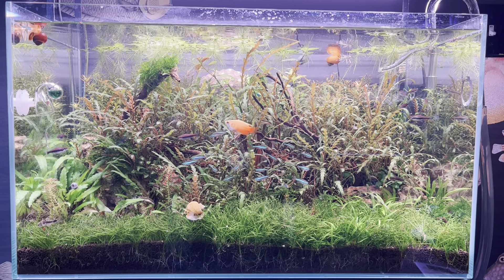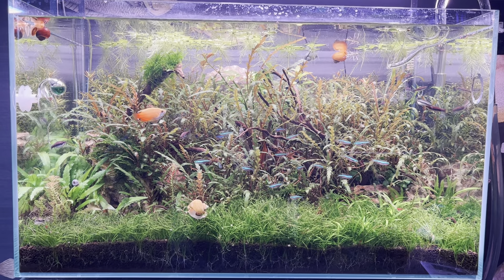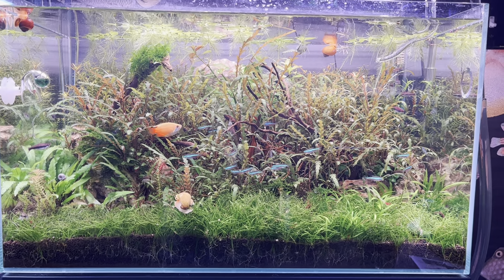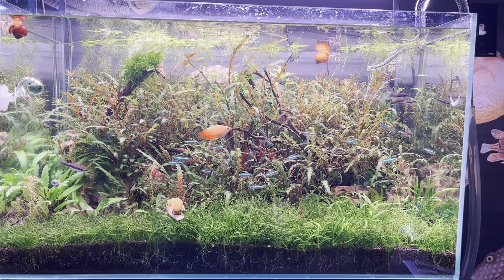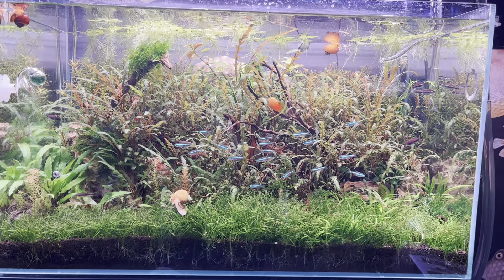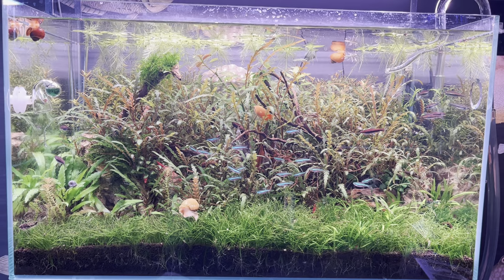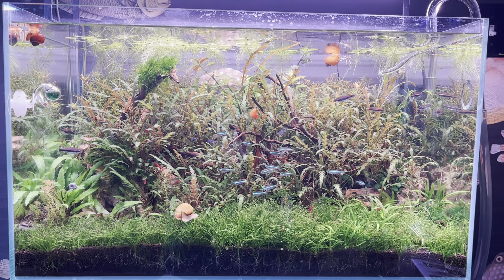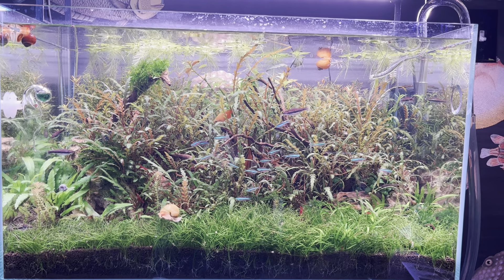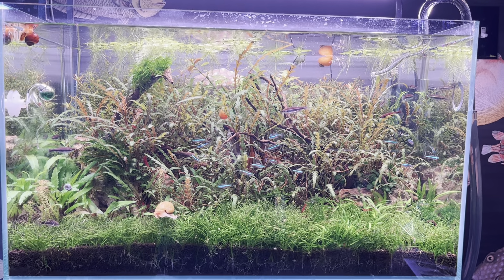Hello, everyone, and welcome to Lush and Salty Aquariums. Here's a wonderful panorama of my 20-gallon Oase Aquarium, heavily planted. With the green neons out and about, as well as that lovely honey gourami and some other critters — that bodacious mystery snail right there — I thought I'd give a video update. Sometimes when I film this aquarium, not all the denizens are cooperating, but it appears they are right now, so let's have a look.